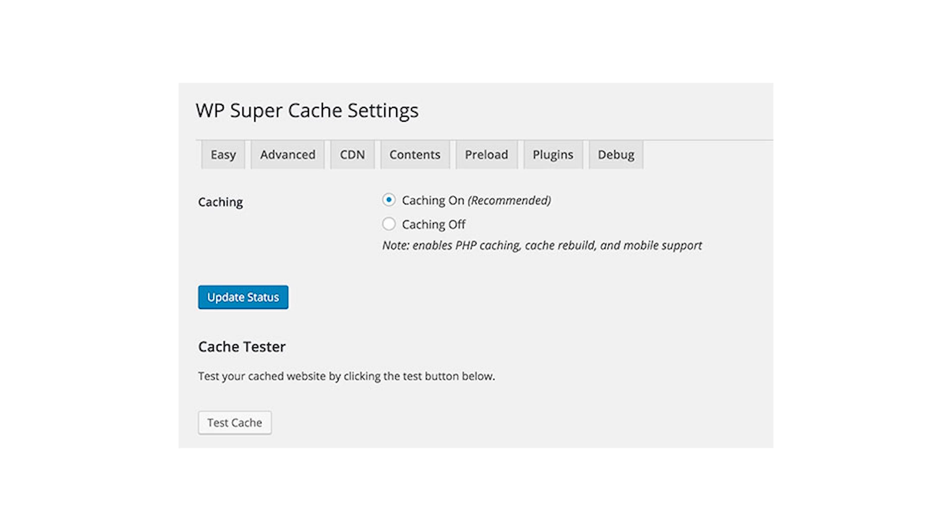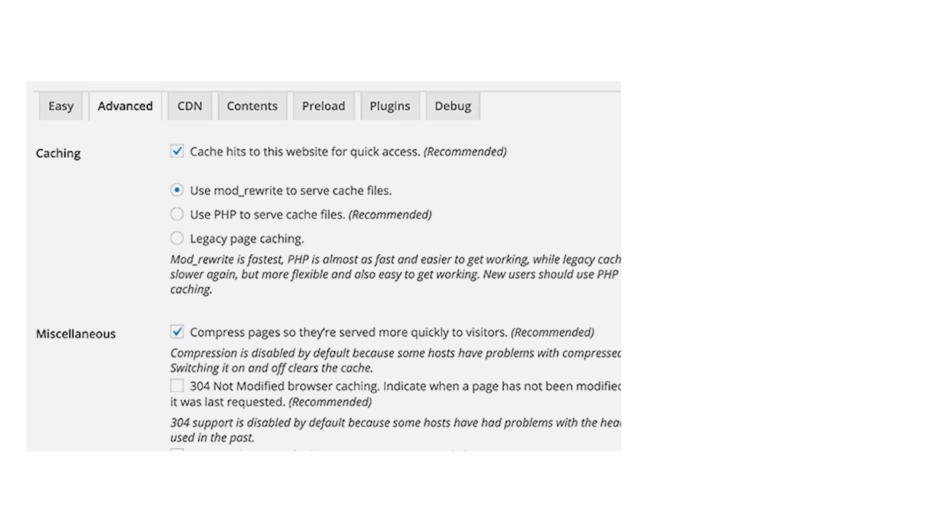WP Super Cache speeds up your WordPress online store and optimizes its performance. The plugin generates static HTML files from your dynamic WordPress website, so that your server can work with them instead of processing heavier scripts. Therefore, your website will load faster as it will use less server resources, which will bring value to your store visitors and buyers as they enjoy a smooth and effortless shopping experience.